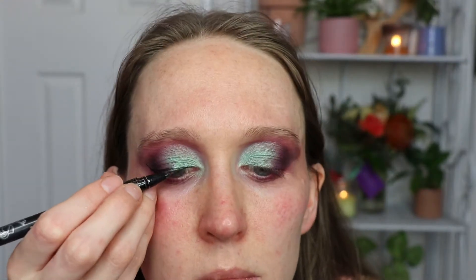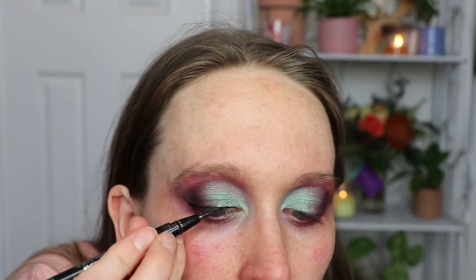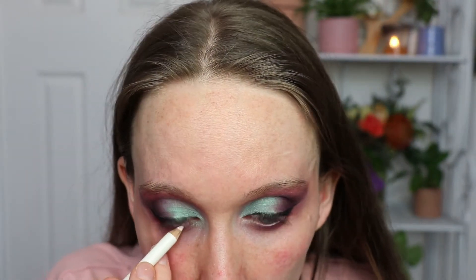Using my Kat Von D tattoo liner, then taking my white eyeliner and going under my eyes. I think I'm going all right with this. I just find it so dumb that she's 16.